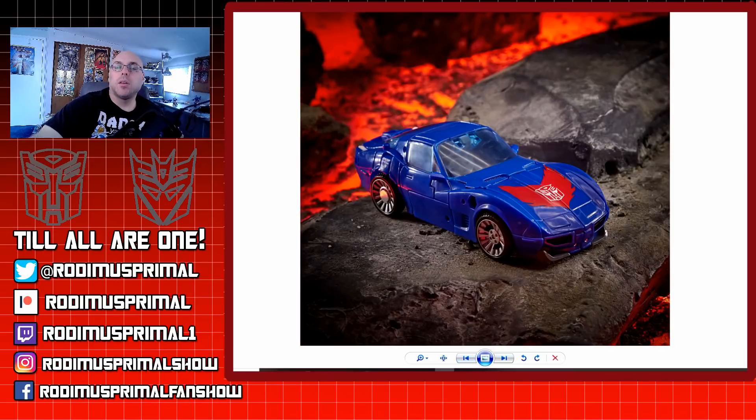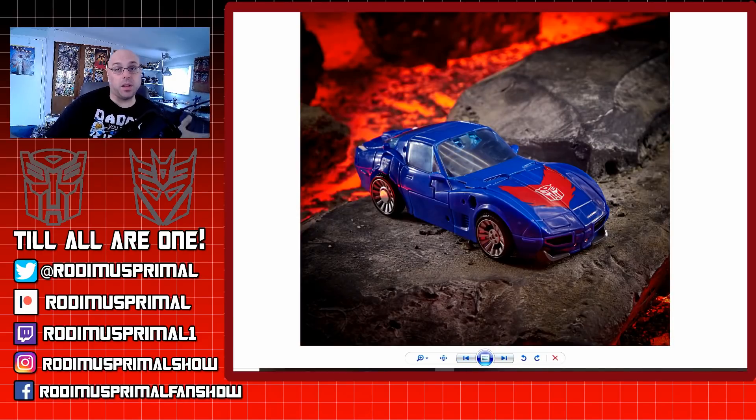In his stunning auto mode, it is very stunning indeed, except for the fact that the translucent plastic does show off a lot of the insides of him in car mode. They're trying to still keep that sleek look while not invoking a copyright on the Corvette that the original Tracks transformed into. So he does look the part, except for the fact that he doesn't have the same transform that he had before, but I do like him.